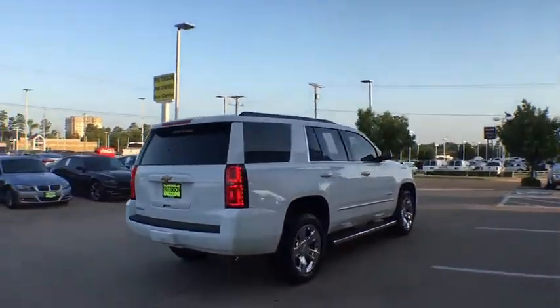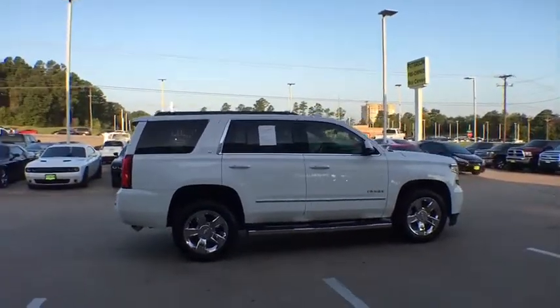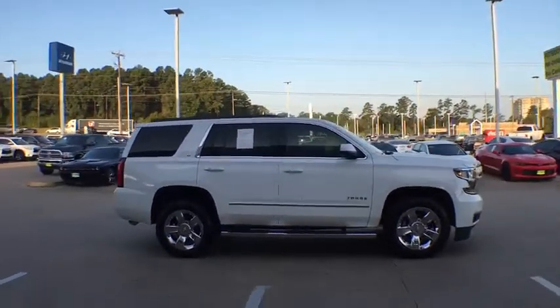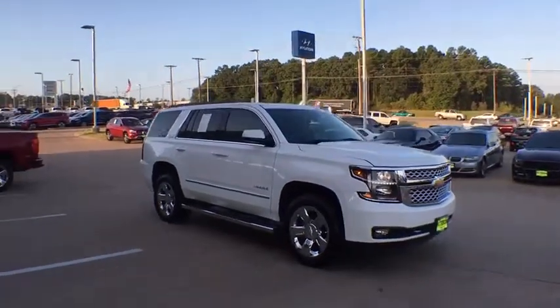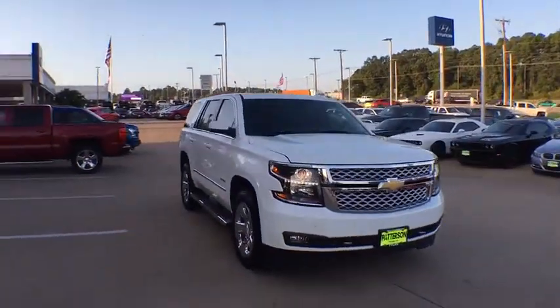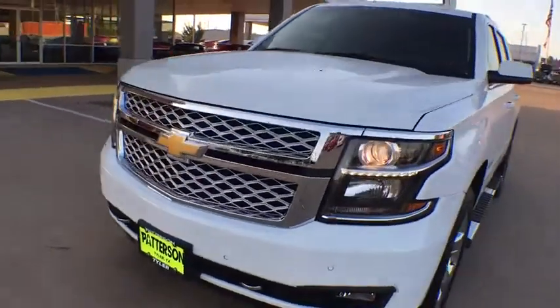Here are some of this vehicle's great options: power liftgate, power passenger seat, Bose sound system, heated seat, traction control, dual airbags, leather-wrapped steering wheel, alloy wheels, power steering, floor mats, four-wheel disc brakes, universal garage door opener, rear window defroster.